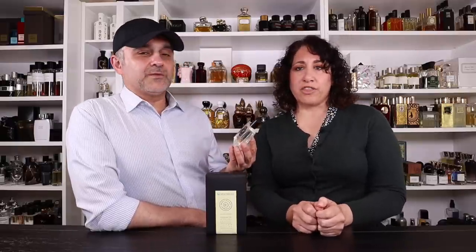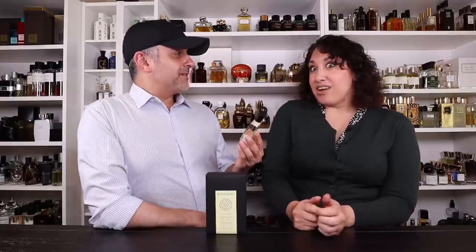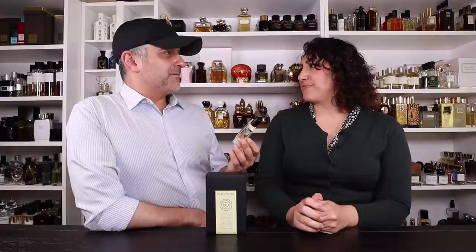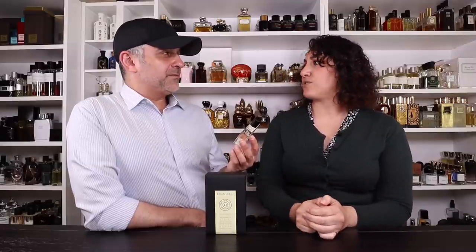I really like everything I've smelled from this line so far — there's a real variety. Cozé actually got my attention first; it's a sort of tobacco, patchouli fragrance — cannabis, chocolate notes. I wouldn't ordinarily say I like gourmands, but it's not really a gourmand — it's a tobacco patchouli really. It's not on the floral side of tobacco; it's on the tobacco side, the dirty side of tobacco.